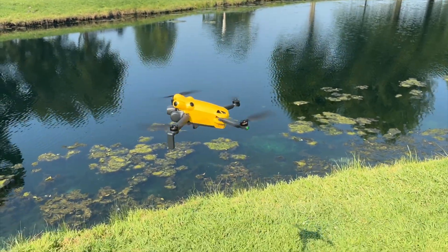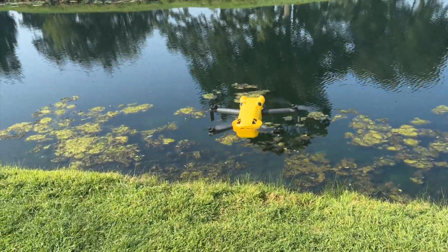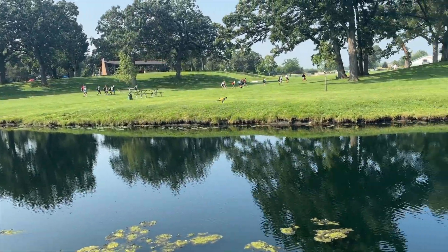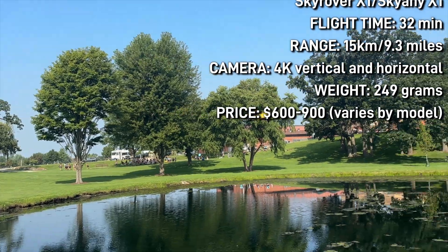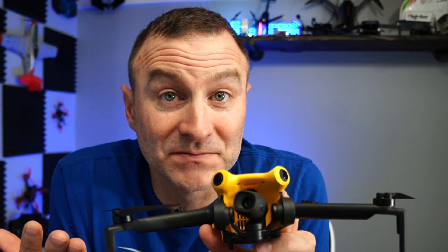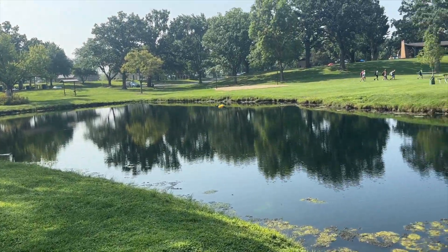The Sky Any and Sky Rover basically share the same specs as the Mini 4 Pro. It's sub-250 grams, so you don't have to register it with the FAA. It has a 4K camera, you can shoot native vertical video so the gimbal tilts for that, it's got omni-directional obstacle avoidance, a 15,000-meter range — that's about nine miles — 32-minute flight time, GPS, and a bunch of intelligent flight modes.